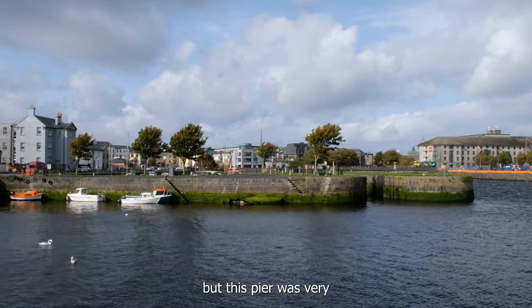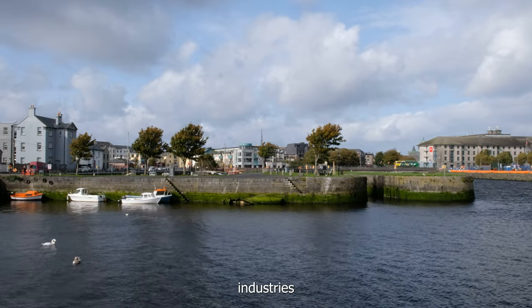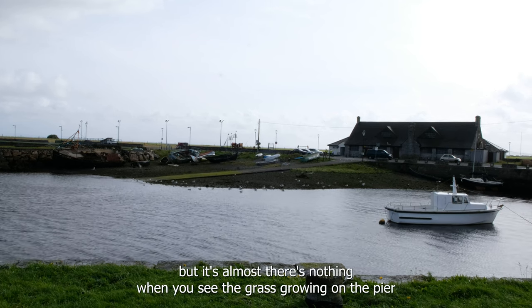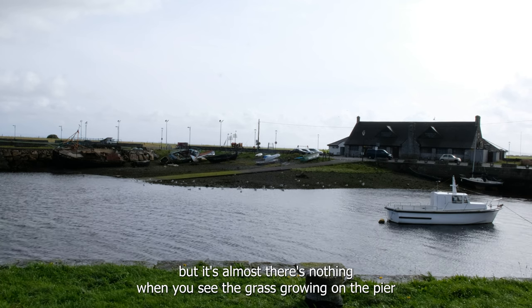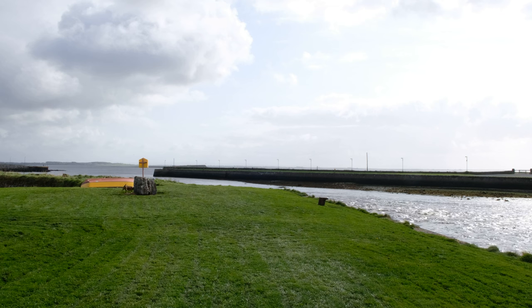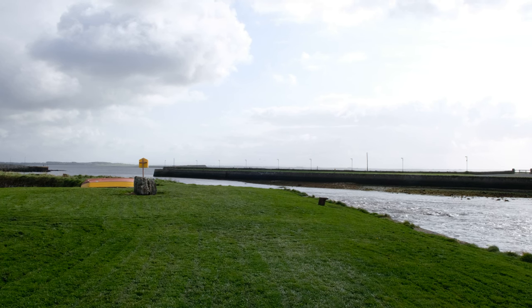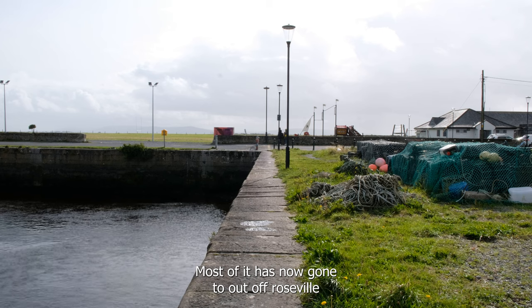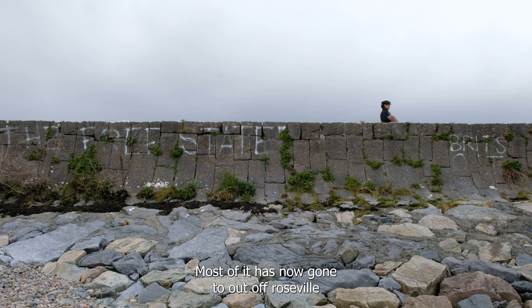This part was very industrious 50, 60 years ago, but it's almost nothing now. When you see the grass growing on the pier, the pier is unused. There's very little fishing now out of Galway itself — most of it has now gone out to Rossville.